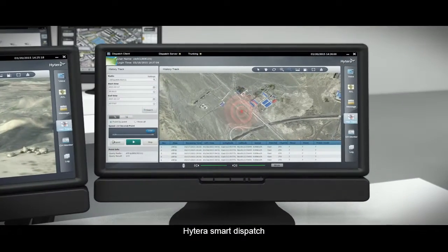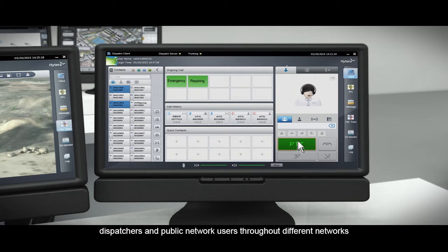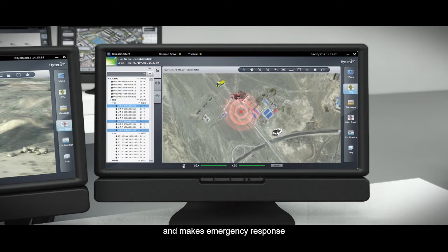Hytera Smart Dispatch, a professional unified communication solution, allows communication among radio users, dispatchers, and public network users throughout different networks, and makes emergency response along the pipeline rapid and precise.